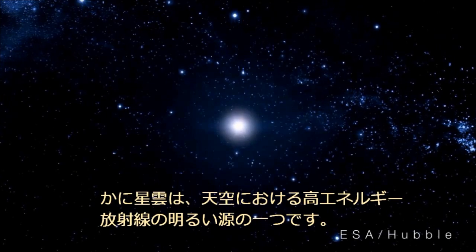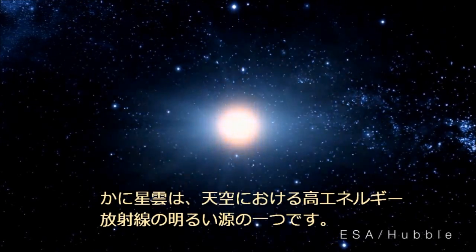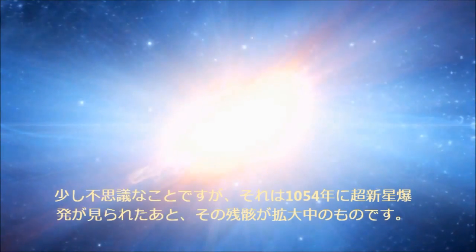The Crab Nebula is one of the brightest sources of high-energy radiation in the sky. Little wonder — it's the expanding remains of an exploded star, a supernova seen in the year 1054.